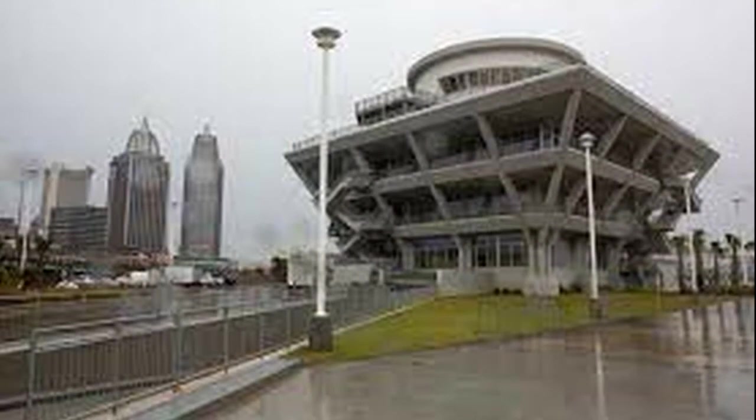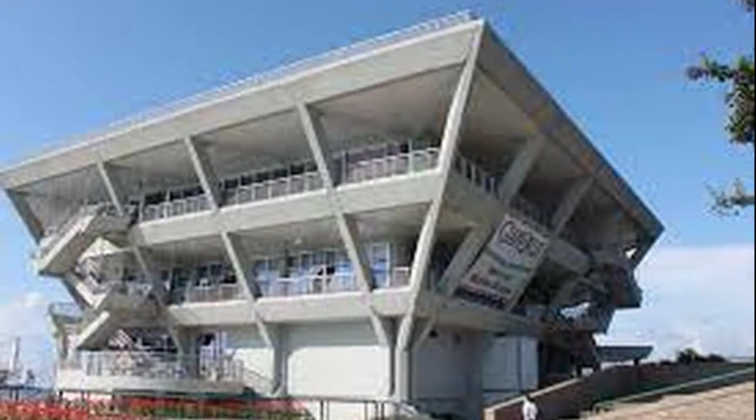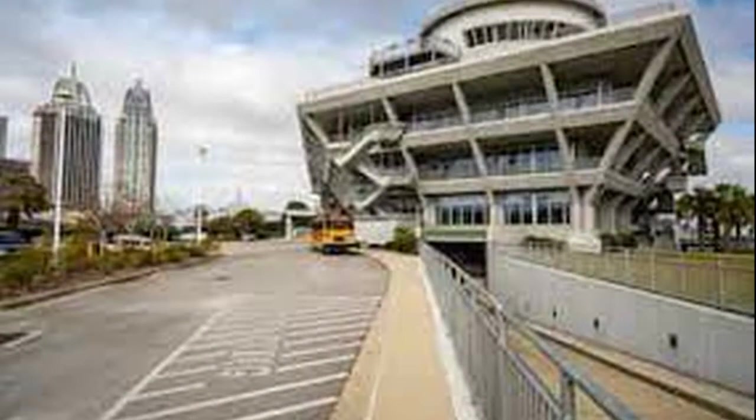Named Attraction of the Year for 2016 by the Alabama Department of Tourism, Gulf Quest is the only fully interactive maritime museum in the world and the only maritime museum dedicated to the Gulf of Mexico. Gulf Quest presents the history, culture, marine science, and maritime traditions of the Gulf of Mexico region for visitors of all ages.